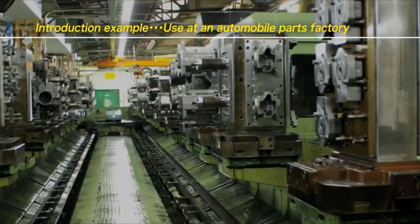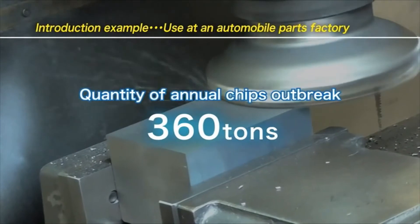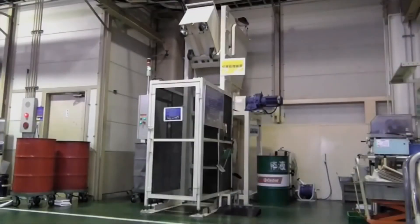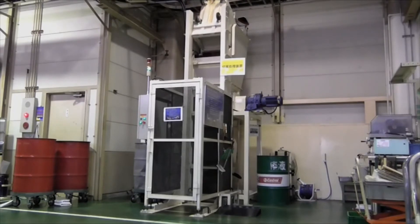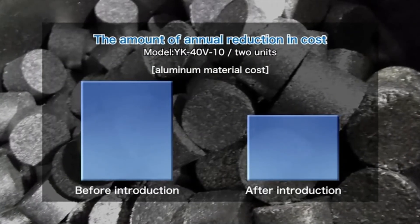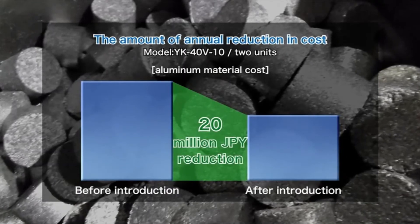The factory decided to introduce Kiriko to recycle a huge quantity of aluminum chips — 360 tons — produced annually. Before introducing Kiriko, due to low yield, it was not possible for them to melt chips into ingots and use them as raw material for recycling. After introducing Kiriko, this problem was solved by compressing chips into briquettes for recycling. As a result, the factory significantly reduced the annual aluminum material cost by approximately 20 million yen.